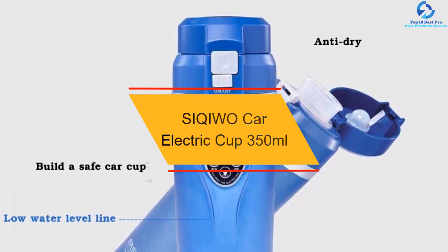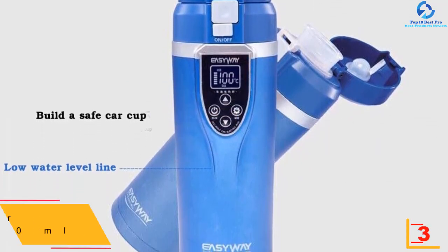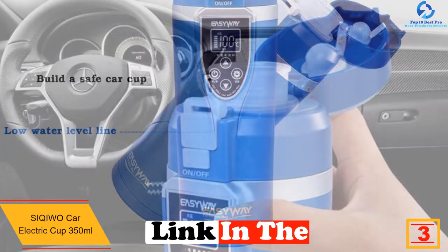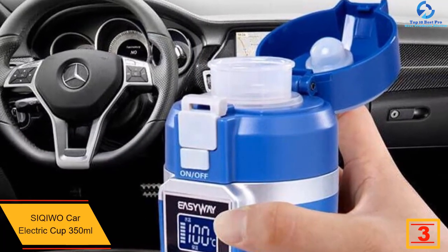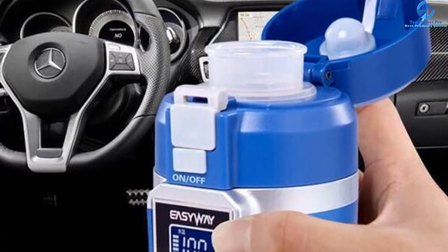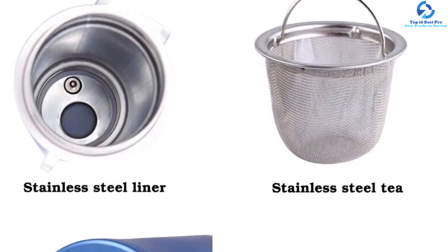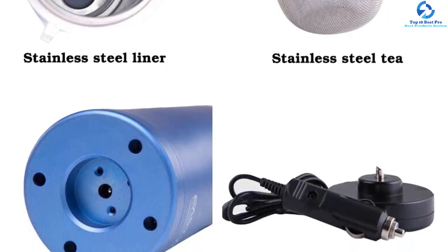At number 3 we have the Siqi Wo Car Electric Cup 350 milliliters. This high-tech heating cup is very reliable and efficient when you need to keep the drink warm for long. This elegant kettle has an intelligent thawing function. The 304 stainless steel used in its construction makes it ideal for long-term use. It is also a versatile kettle that can be used on trips or at the office. This kettle is safe and healthy as it has an internal food-grade silicone seal to prevent leakage.